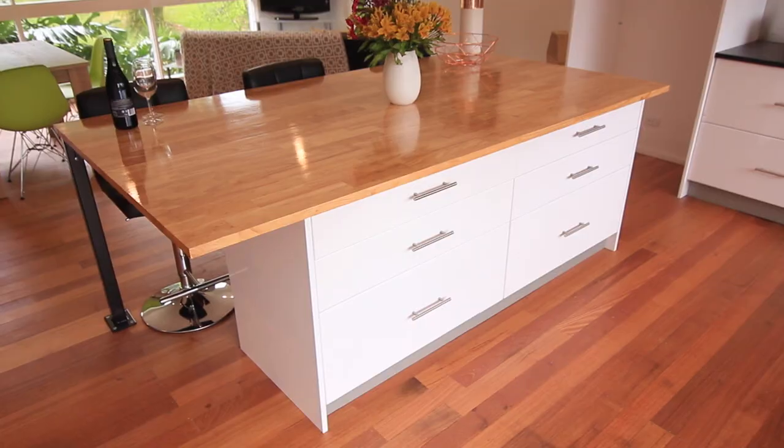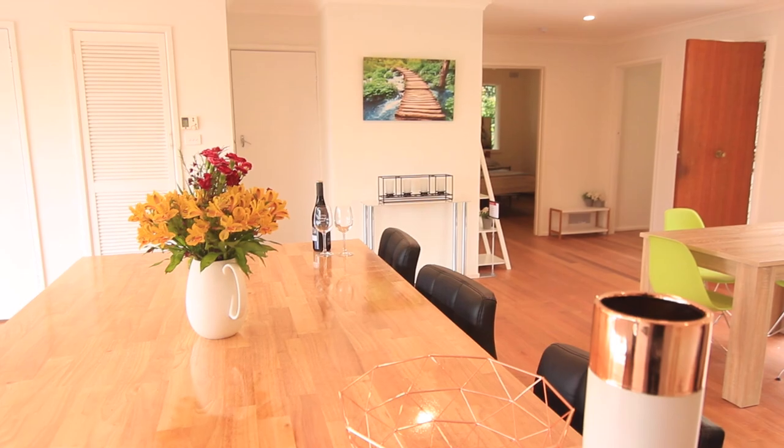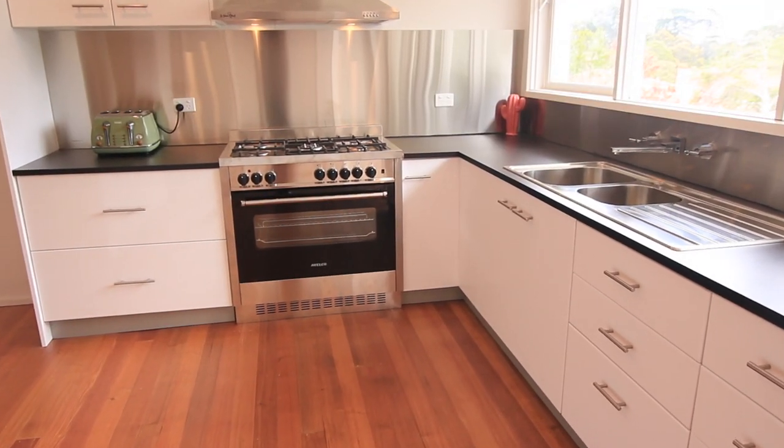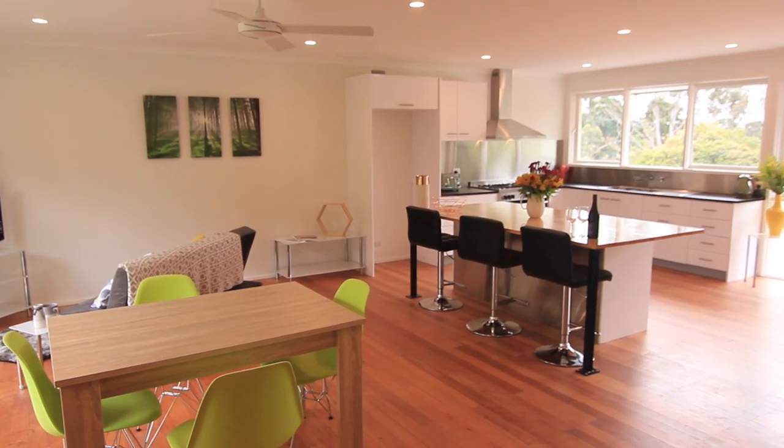The beautiful home has polished Tasmanian oak flooring throughout, a modern kitchen with bespoke wooden island bench and breakfast bar, 900mm freestanding cooker, brushed aluminium splashbacks, LED lighting and freshly painted throughout.